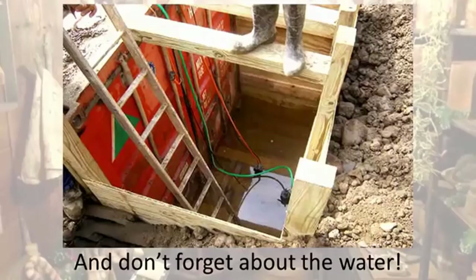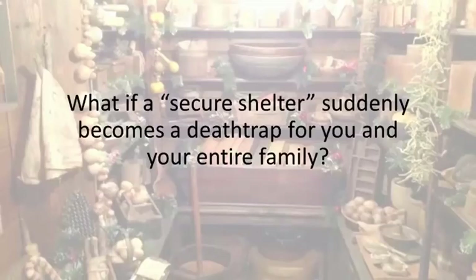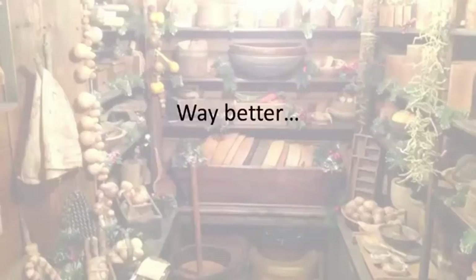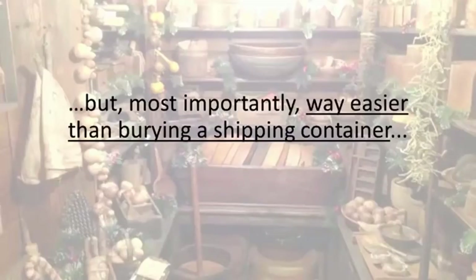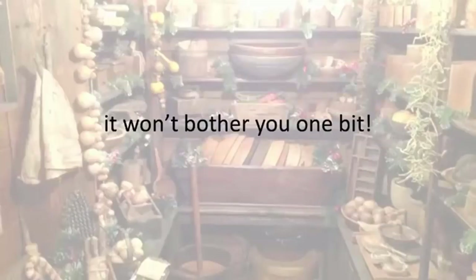Here's a closer look. And don't forget about the water. What if the shipping container collapses and buries everyone inside? What if a secure shelter suddenly becomes a death trap for you and your entire family? Luckily, there's a better way — way better, way cheaper, way safer, and most importantly, way easier than burying a shipping container. And it's also waterproof, so no matter how close the water table is, it won't bother you one bit.